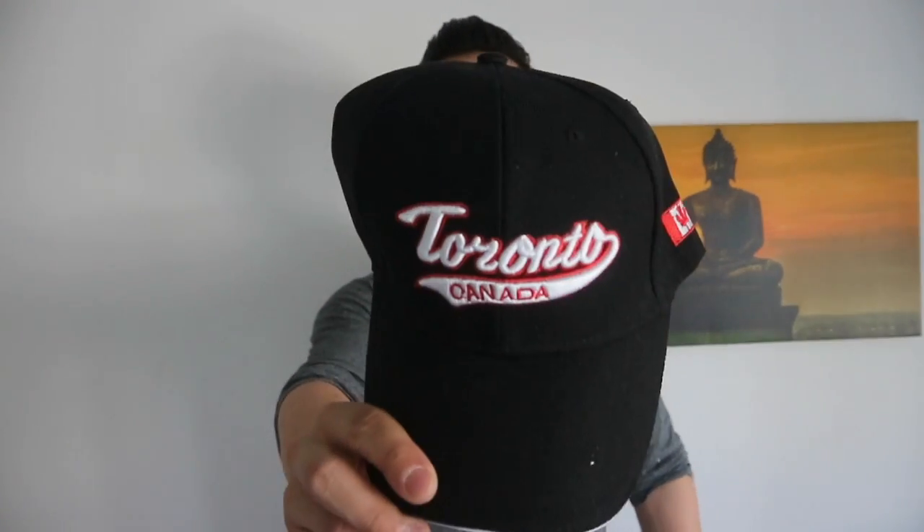I also purchased a Toronto cap as a souvenir. Every time I visit another city or country I try to get a cap with that city or country on it. I won't wear this on a daily basis — it's purely a souvenir. I have caps from New York, Nice, and everywhere I travel.